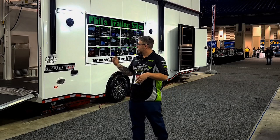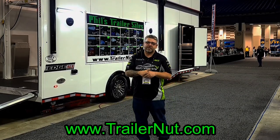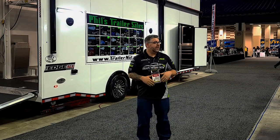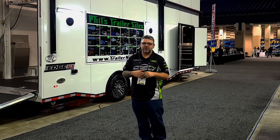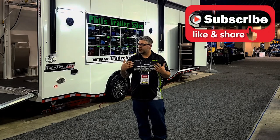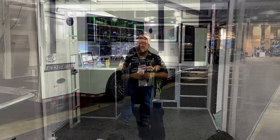We stopped by and talked to Phil's Trailers, and they are showing us their new Hallmark stacker trailer that they are outfitting and getting everything together on. They also have their regular tag trailer — a 32-foot that's over next to me. We're going to show you some cool stuff there. Let's go ahead and jump in, take a look, and show you what's really new in the world of trailers for PRI 2022.